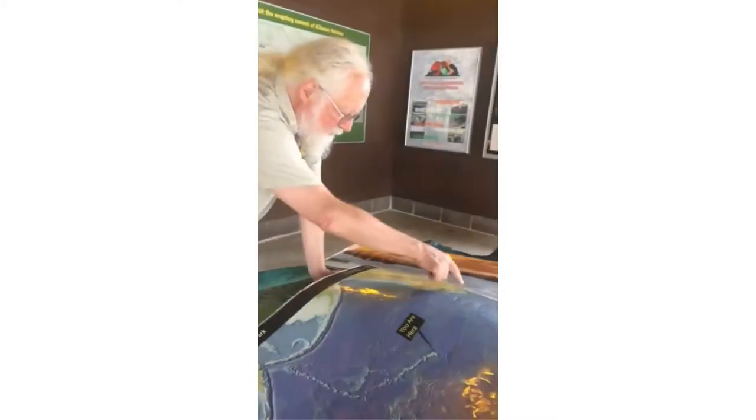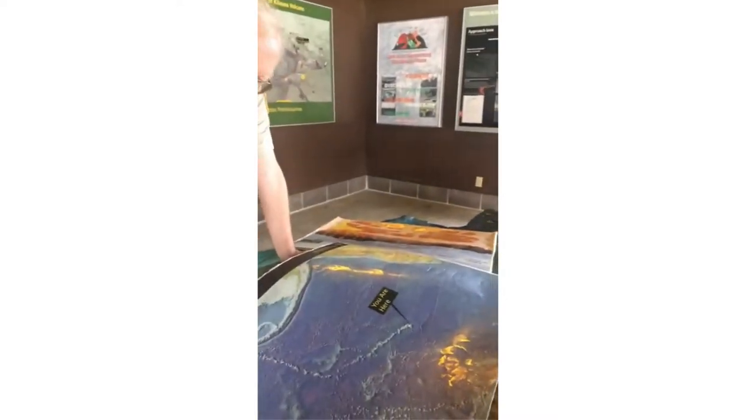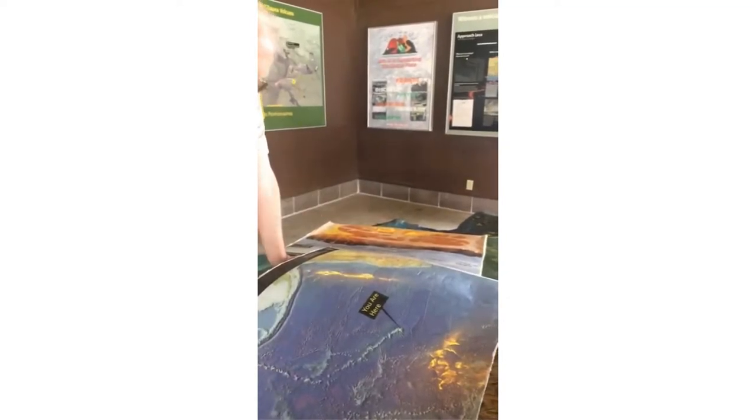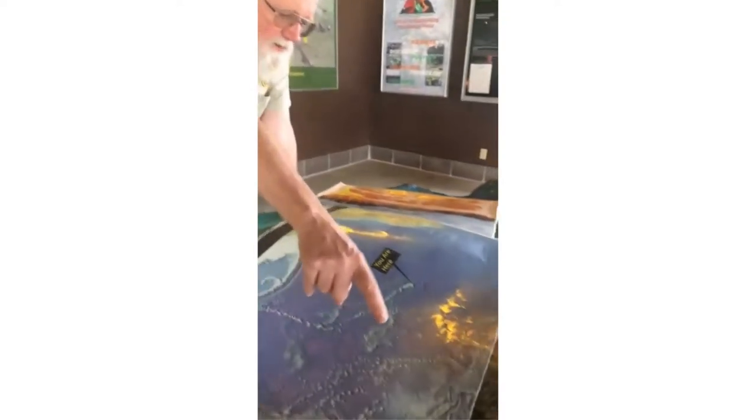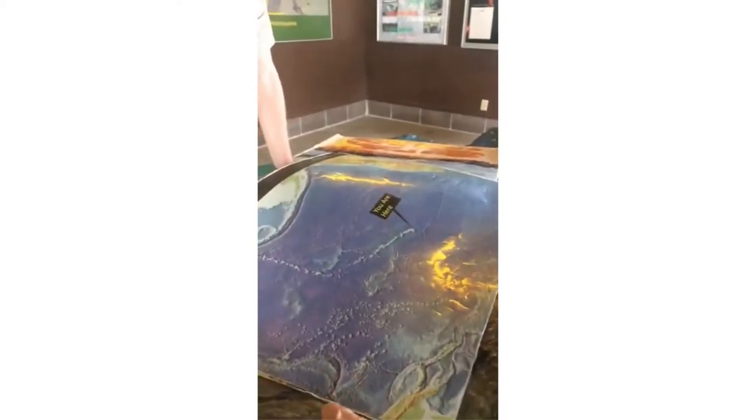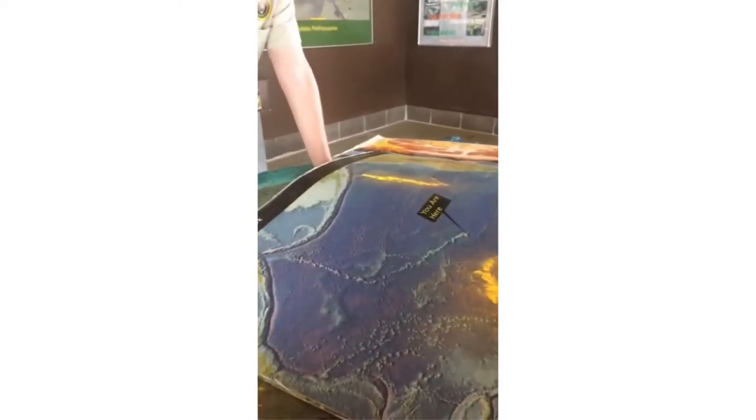The North American plate actually comes up to here, and then it's the Eurasian plate going off in that direction. There are a lot of smaller plates down there too. Japan is right there.